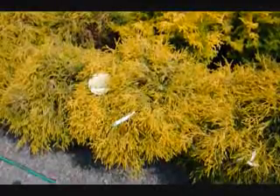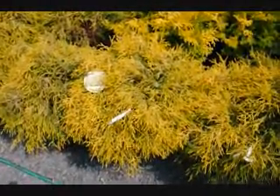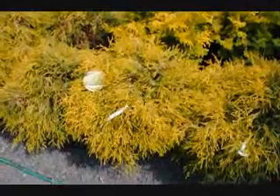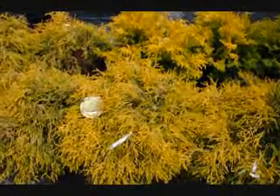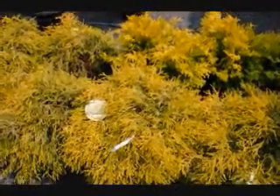This is Chamaecyparis gold mop — it's a deer resistant plant that's used along walkways and to hide utility boxes. It has a nice bright golden color and is weeping in form and habit. It can get to be a couple of feet high and wide, usually around three to four feet tall and four feet wide. Since it is deer resistant, it's a great choice for urban areas where there's a lot of deer and you want nice color in your yard.